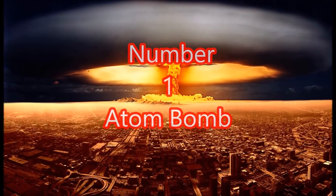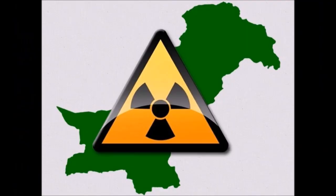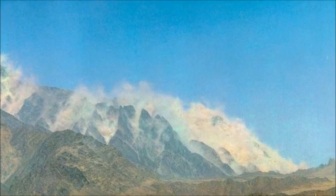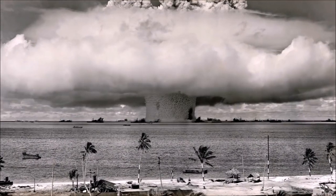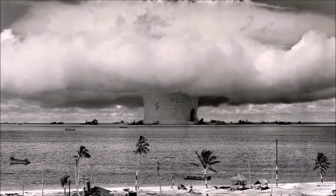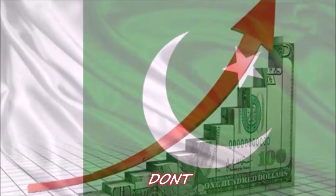Number 1: The Atom Bomb. Pakistan is one of nine states to possess nuclear weapons and the only Muslim-majority country to do so. Pakistan's nuclear program started on January 20, 1972. The first nuclear weapon test was on May 28, 1998 (Chagai-I), and the last test on May 30, 1998 (Chagai-II). Largest yield test was 25 to 40 kilotons in 1998, with a total of 6 detonations. Peak stockpile reached 130 warheads in 2016.